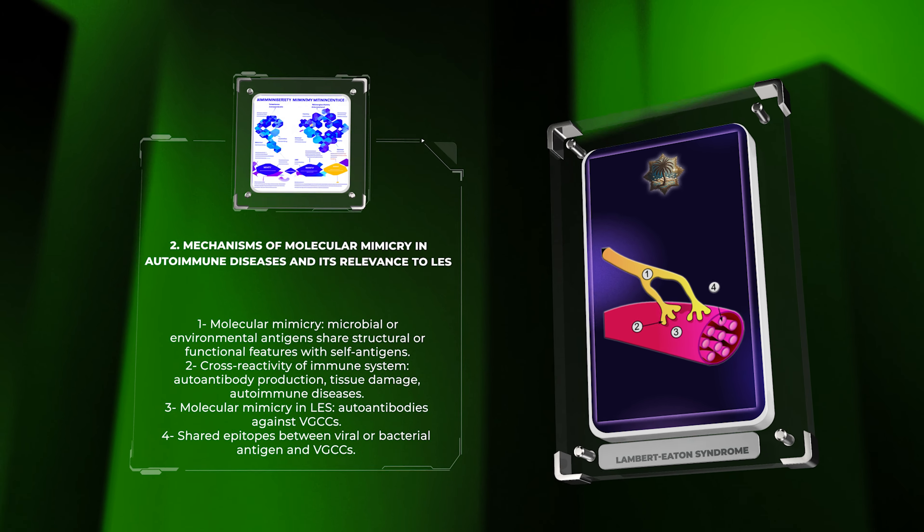Let us examine the immunological basis of LES. In LES, the immune system becomes dysregulated, leading to the production of auto-antibodies targeting components of the neuromuscular junction, particularly VGCCs. The exact triggers for this aberrant immune response are not fully understood but are believed to involve a combination of genetic predisposition and environmental factors. Dysregulation of various immune cell populations, such as B cells, T cells, and antigen-presenting cells, is thought to contribute to the pathogenesis of LES. Additionally, dysfunctions in immunoregulatory mechanisms, such as regulatory T cells and cytokine signaling pathways, may further exacerbate the immune dysregulation. A better understanding of the immunological basis of LES will aid in the development of targeted therapies and personalized treatment strategies for patients suffering from this debilitating condition.